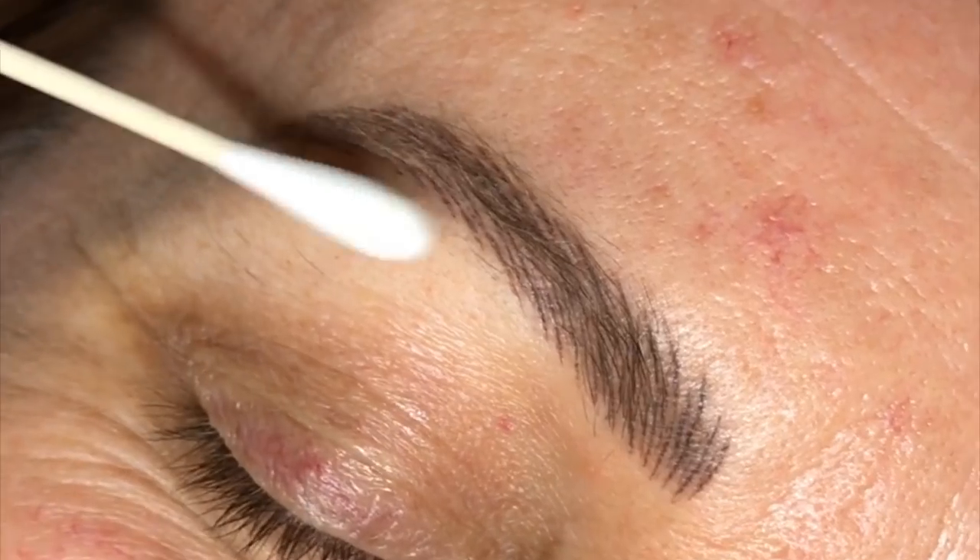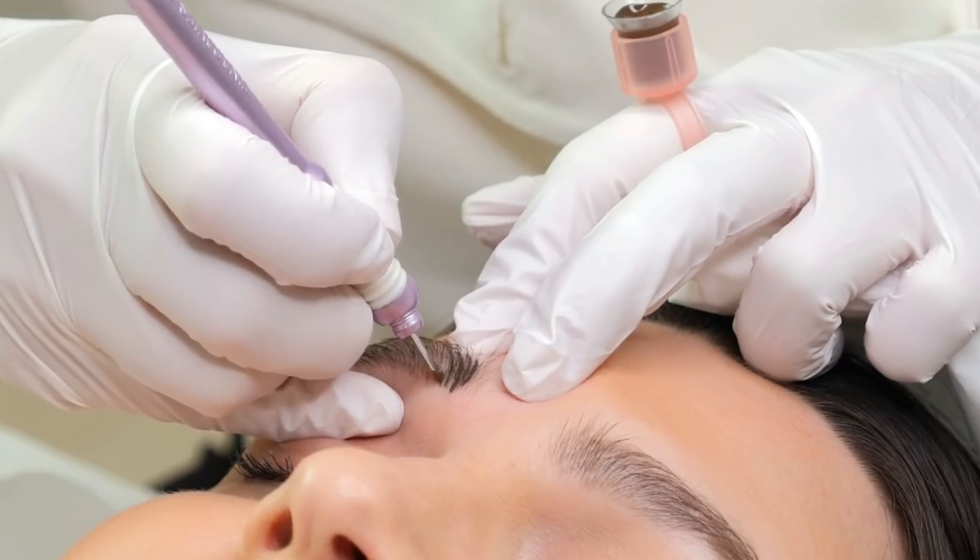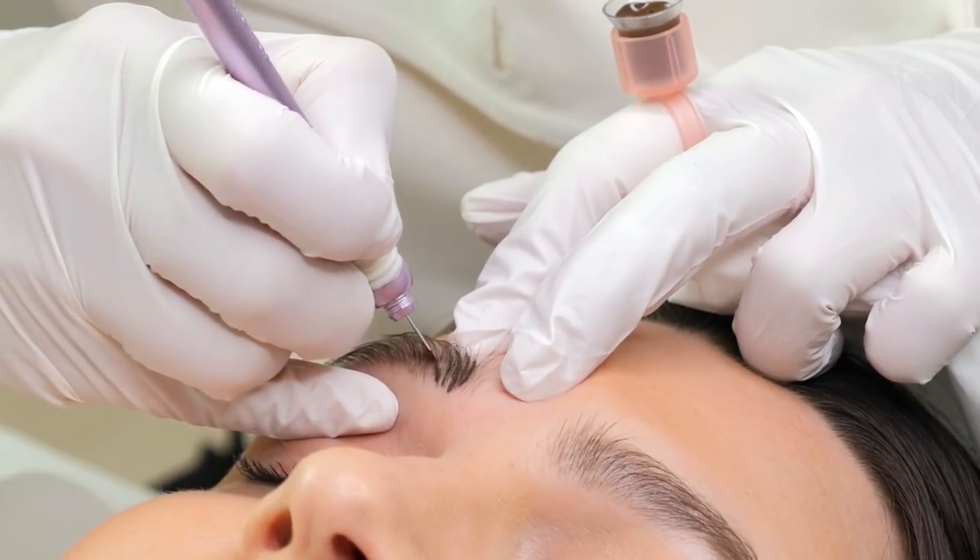Well-executed strokes heal crisp and clean with no blowout or spreading. The majority of strokes will heal exactly how you place them in the skin. This is why your technique is so important during your procedure.